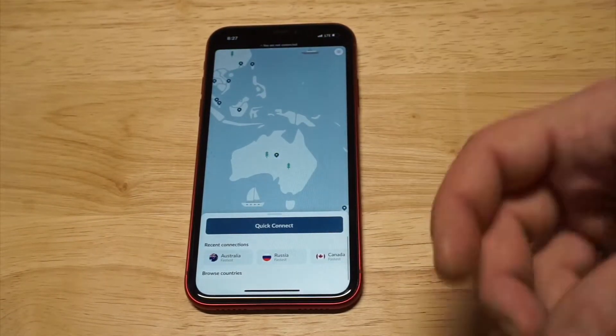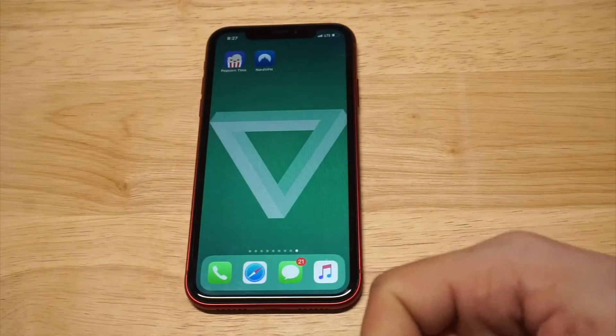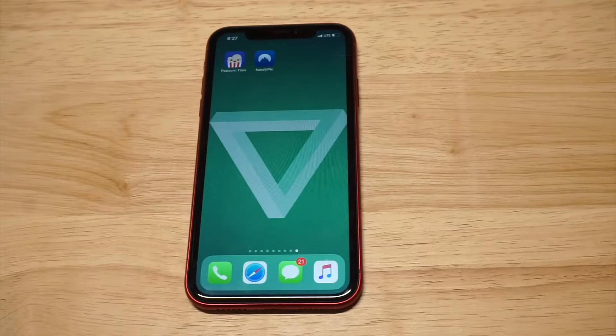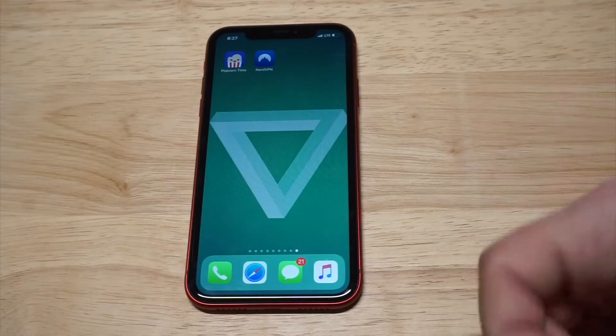Nord is really good for streaming purposes. If you plan on streaming a lot of things, it's really good, but just in general it's very reliable — when you're connected it stays connected. I've been very happy with them. They have a very user-friendly app no matter what device you're using, and it's about $11 or $12 a month.